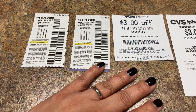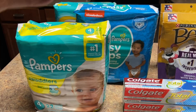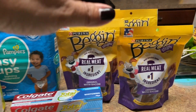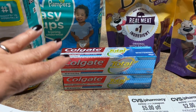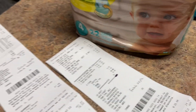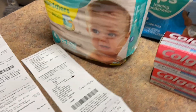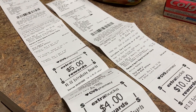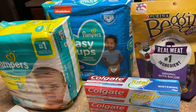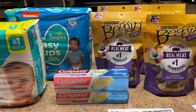Here's the final summary: I got three packs of diapers, four bags of dog treats, and two Colgate toothpastes. Total sale price was $20.40, but I got back $19 in Extra Bucks — $10 for the diapers, $5 for the dog treats, and $4 for the toothpaste. All in all, I paid $1.40 for all of this. Who buys all this for a dollar forty?